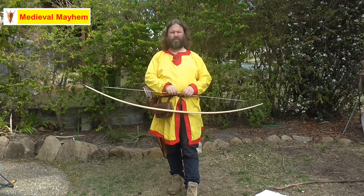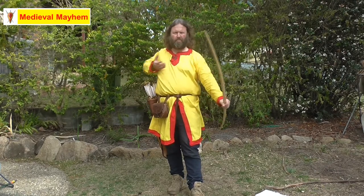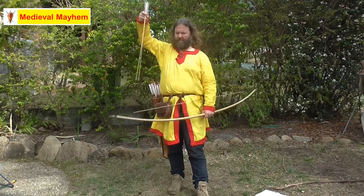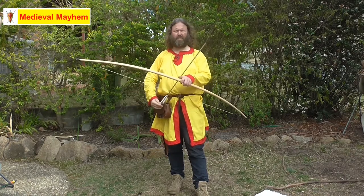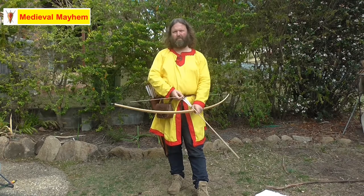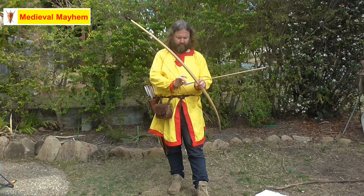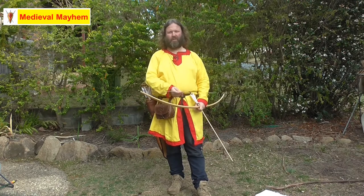In the early medieval period, bows would have been around the 40, 50, or 60 pound mark — that is the amount of energy required to draw the bow to its full capacity. Full draw is basically about four inches or ten centimeters from the end of the arrow, meaning you're not over-drawing, because if you overdraw you'll end up with an arrow impaled in your wrist or hand.